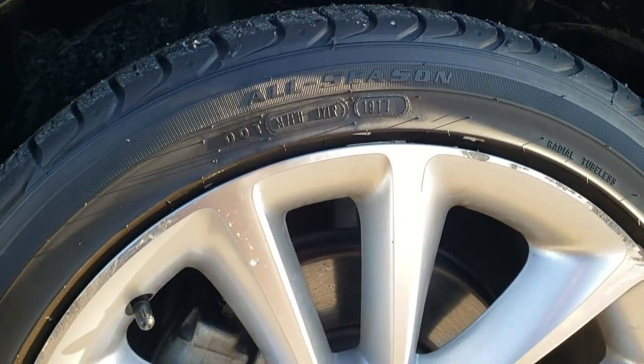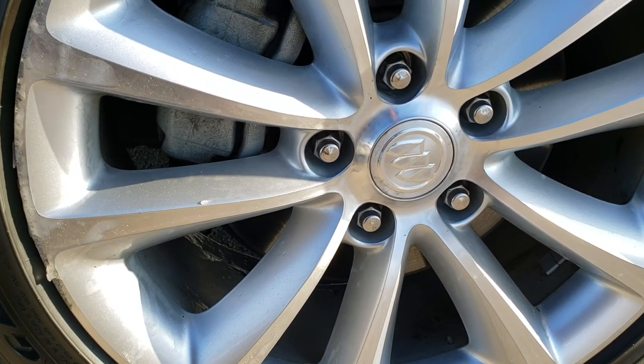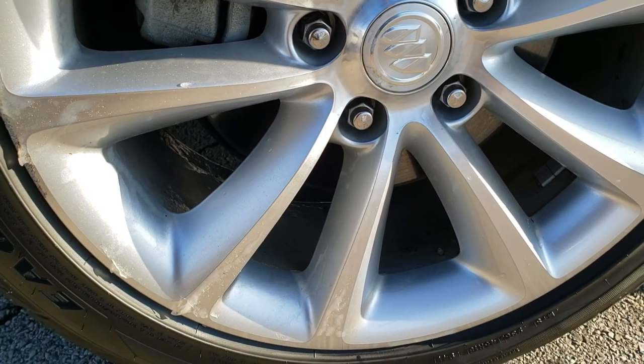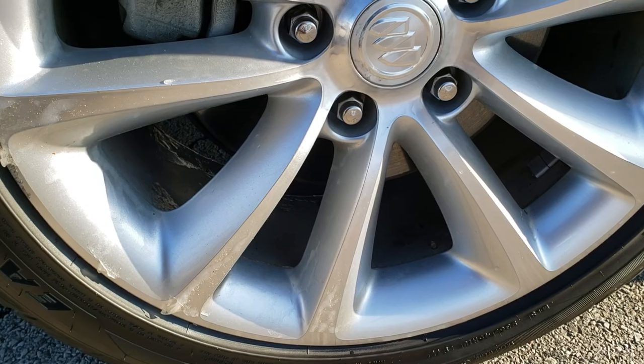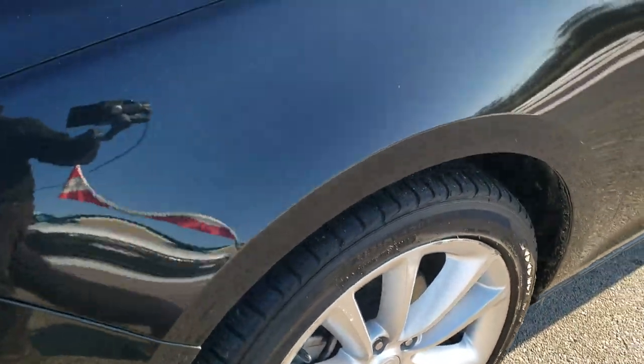It has factory painted alloy rims with Goodyear Eagle Sport all-season tires, sized 235-45R18. These tires have a good amount of tread left — I'd say probably 60 to 70% on them. I only saw a couple little scuffs on that rim, nothing too bad.